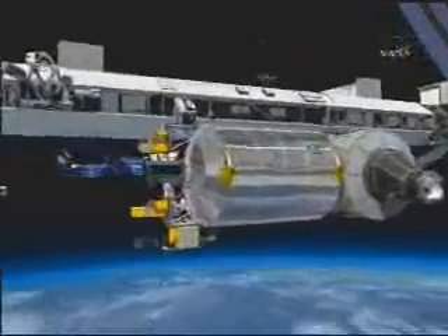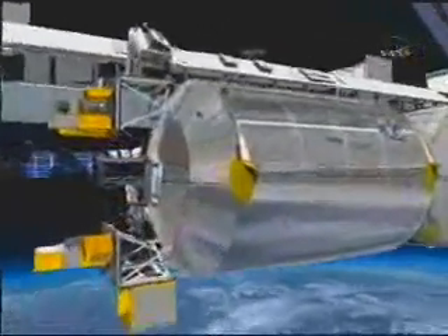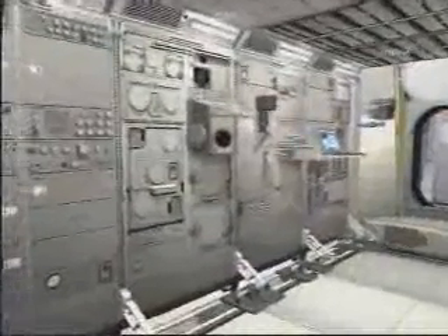We slowly approach it. It is connected to Node 2, which is our ticket to the space station, by the way. We slowly enter into Columbus and we zoom in on the facilities that we have installed for launch.